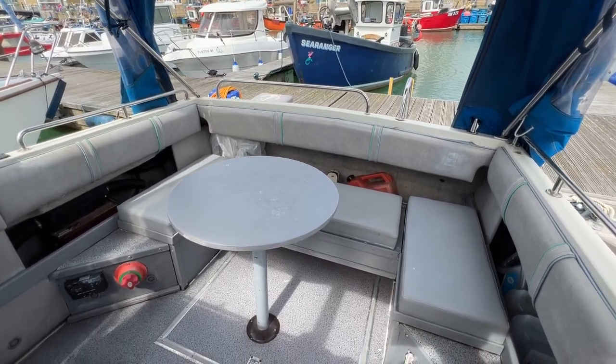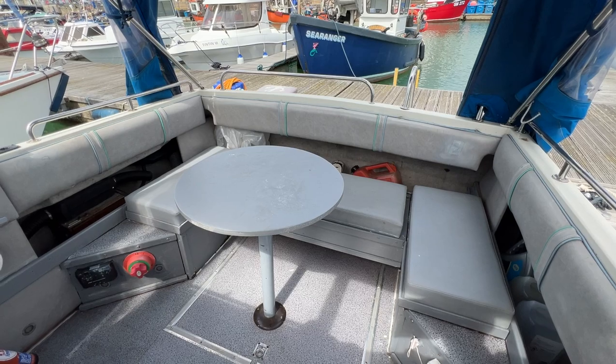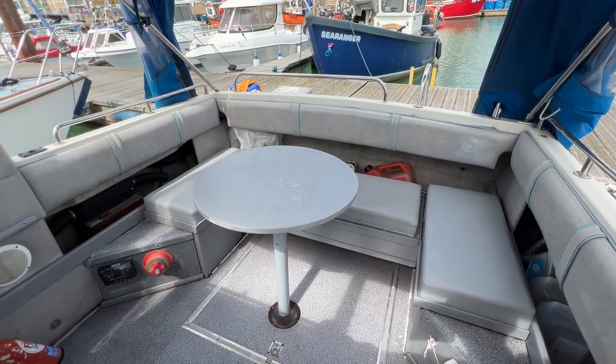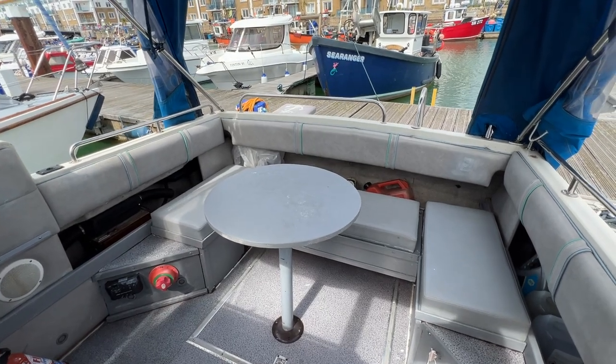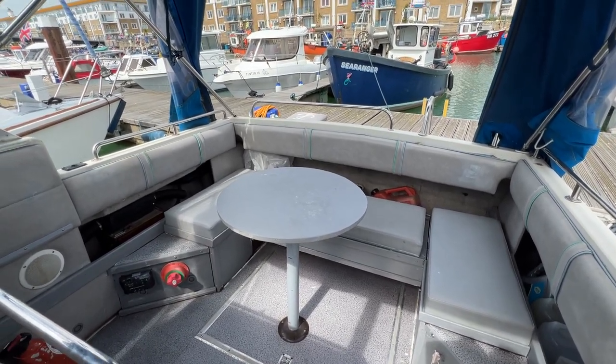Hello everybody and welcome for a look around the cockpit and interior of this Falcon boat. We're going to have a quick look around just to give you an idea of her layout, her arrangements, what's fitted and if she might be a space you'd like to occupy.